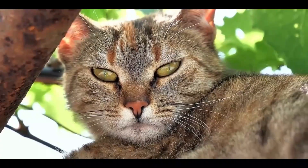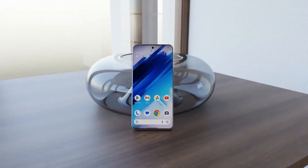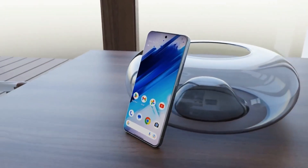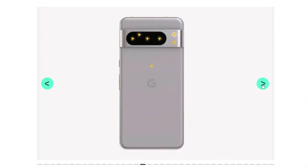This wraps up today's update. What are your impressions of the Google Pixel 8 Pro? Feel free to share your thoughts in the comments section. As always, thank you for tuning in, and I'll catch you in the next video. Peace out!